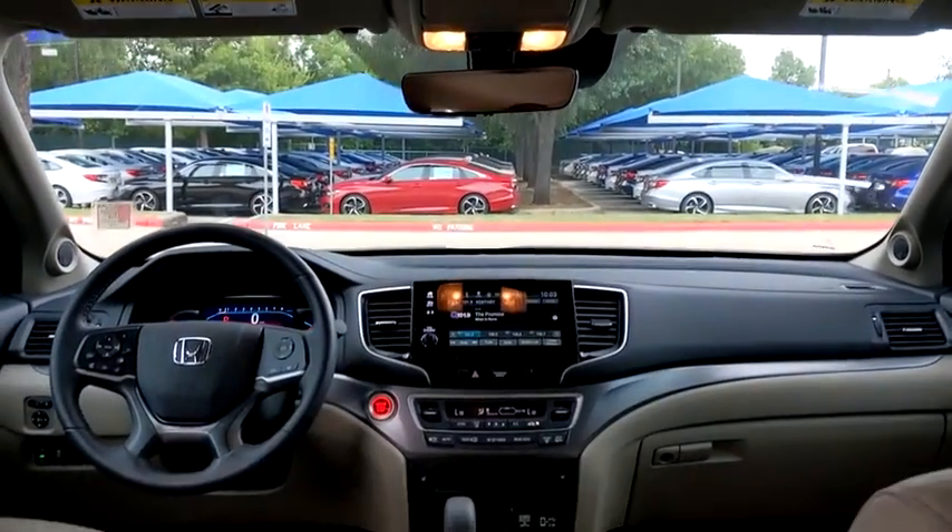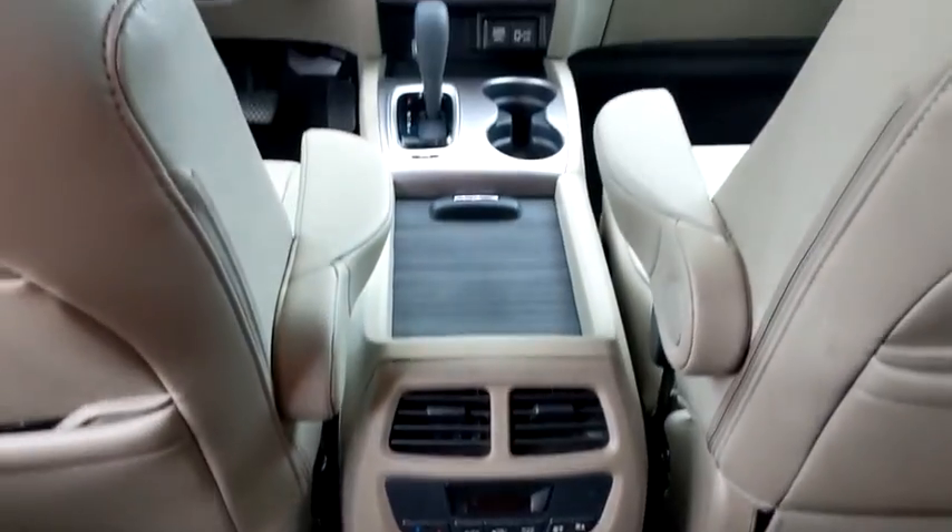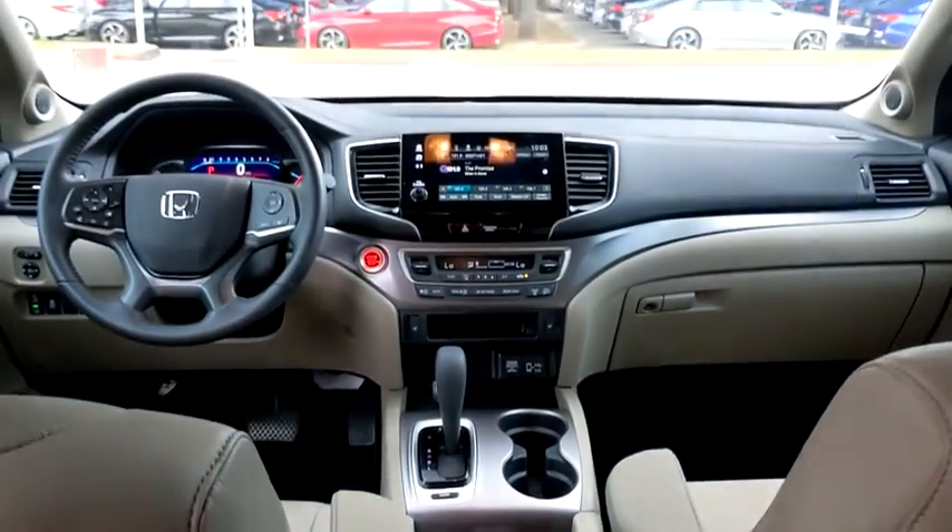Leather-wrapped steering wheel. Bluetooth. Automatic transmission. Adjustable steering wheel. Front wheel drive. Power steering. Cruise control. Four-wheel disc brakes. Keyless start.